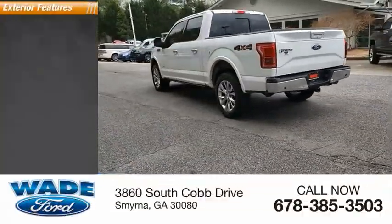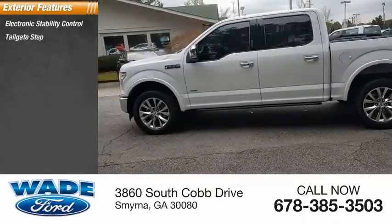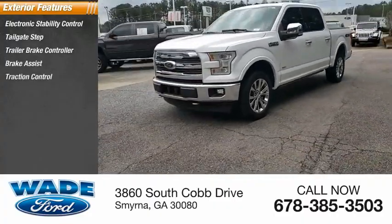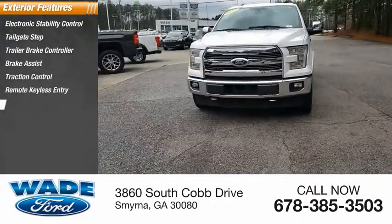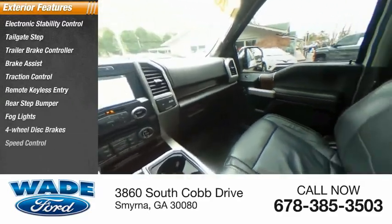Here are some of this vehicle's great options: electronic stability control, tailgate step, trailer brake controller, brake assist, traction control, remote keyless entry, rear step bumper, fog lights, four-wheel disc brakes, speed control.